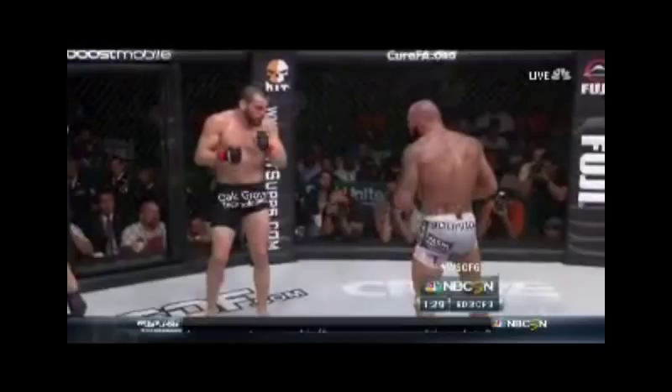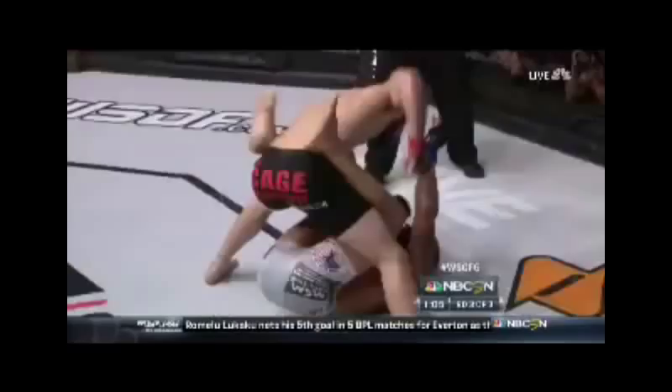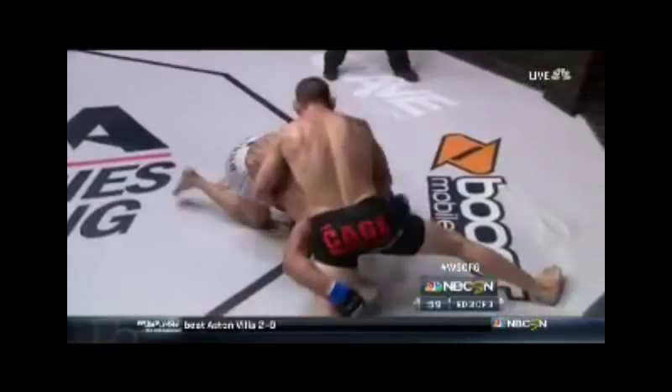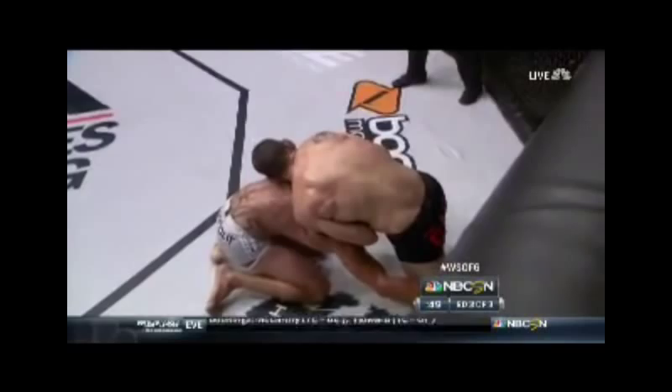One and a half minutes — Fitch connects again with the right. Under 90 seconds. Fitch came in with all kinds of force and Alfaya is in trouble. Big shots from Fitch. He wants to finish this fight. Under a minute to go — how is Alfaya fighting back after that punishment? This guy is very tough. He took five clean shots to the face from John Fitch and has the wherewithal to scramble up and try to lock him up.